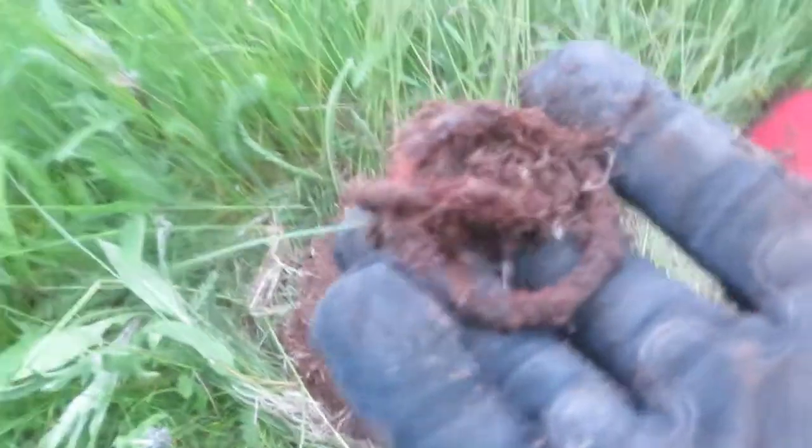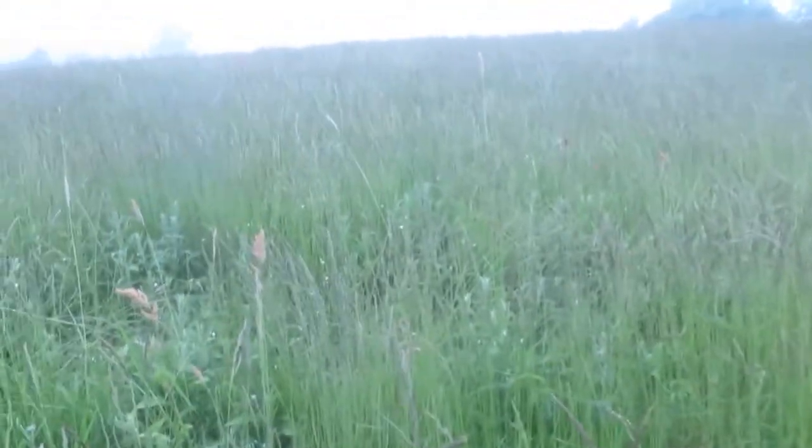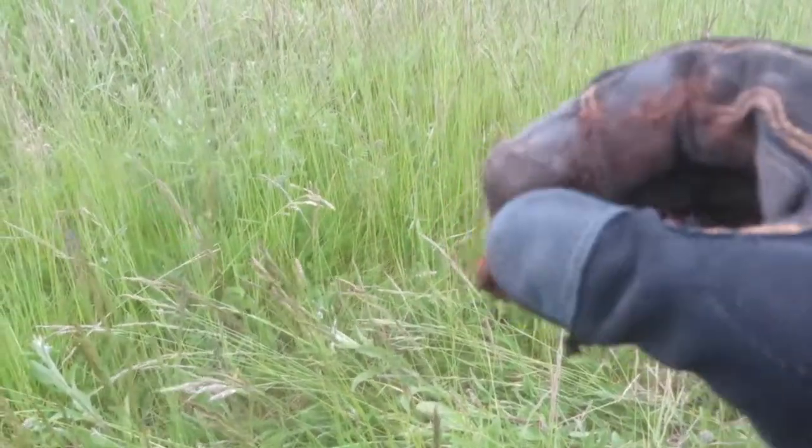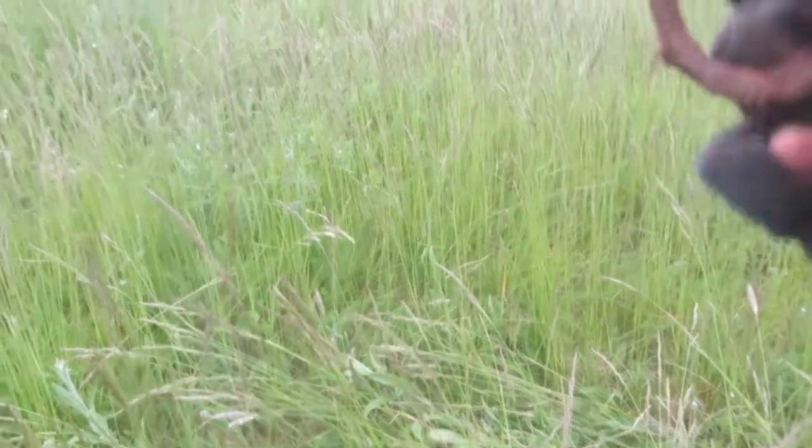I just got myself a relic — it's the first relic of the day. I've been detecting here for a little while and never really got any good signals until I found this loop. It belongs to a horse, which gives you an idea of how old it is.